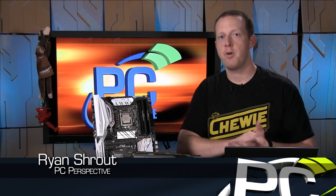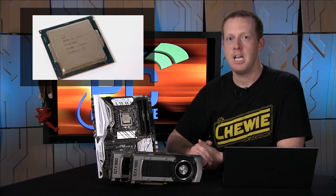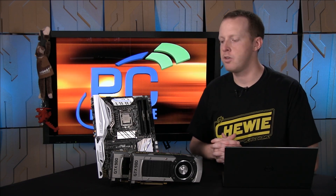Hey everybody, welcome to PC Perspective, I'm Ryan Shrout. Today's big day in the world of PC hardware is Skylake launch day, and we've already posted our review and our video review of the new Core i7-6700K, but I also wanted to talk about another series of tests that I ran with this new processor.